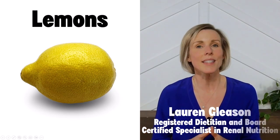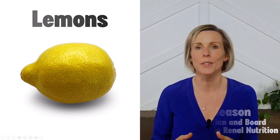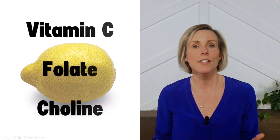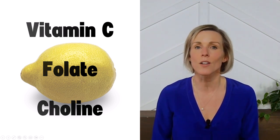Eating enough fruits and vegetables is a key component of a kidney-friendly diet, and lemon is a popular fruit to include. Lemon contains a number of vitamins and antioxidants, such as vitamin C, folate, and choline.